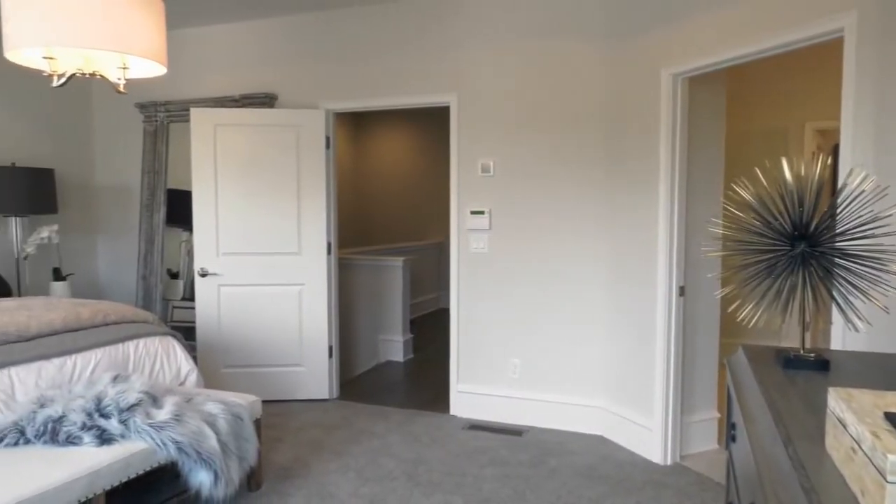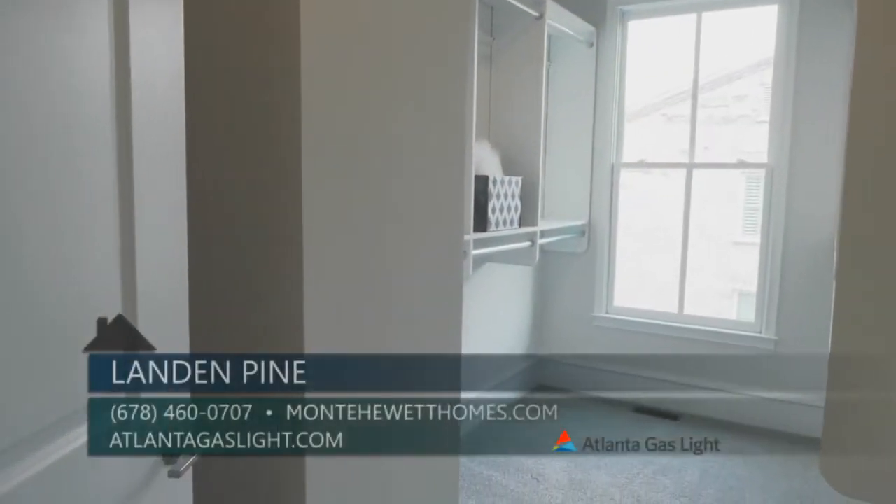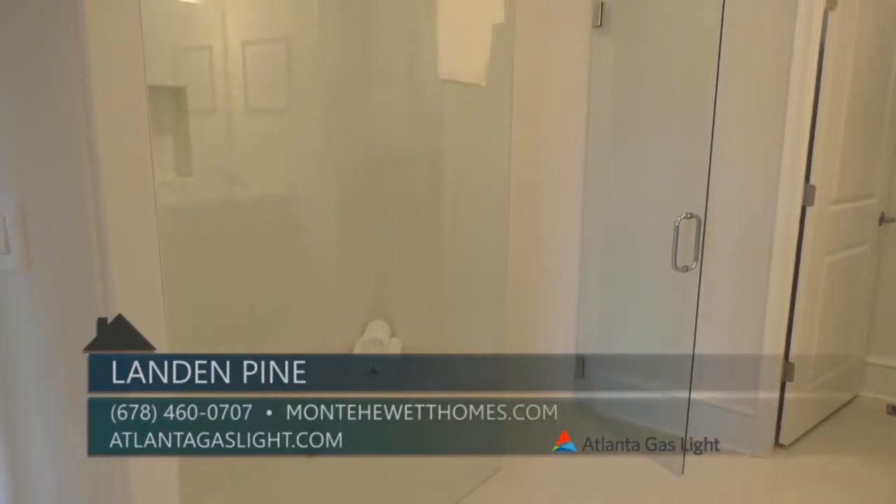The upper level of the Laughlin features the luxurious owner suite with an impressive walk-in closet and spa-inspired bath, dual vanities, and a massive walk-in shower.